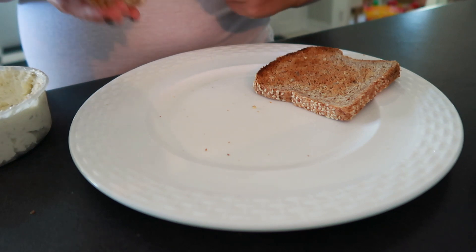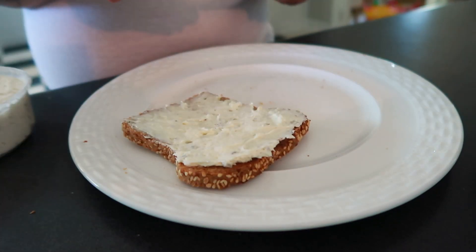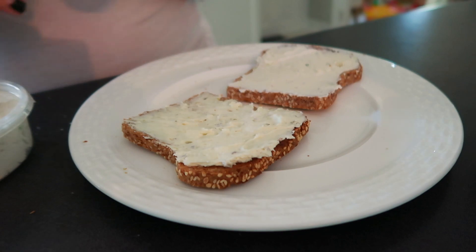I have two pieces of Ezekiel toast — one with the scallion cream cheese and one with the jalapeño cream cheese, for no other reason besides I can't make up my mind and my body craves both, so I just have one of each.